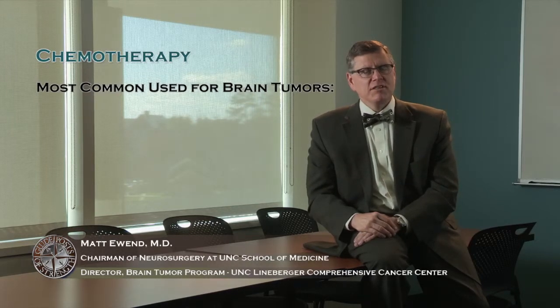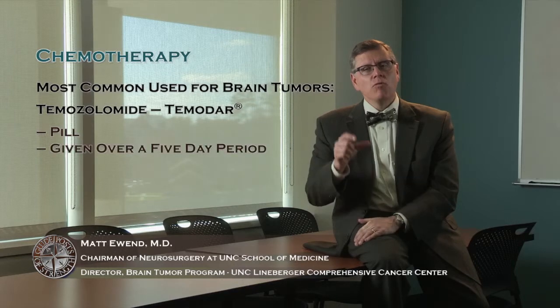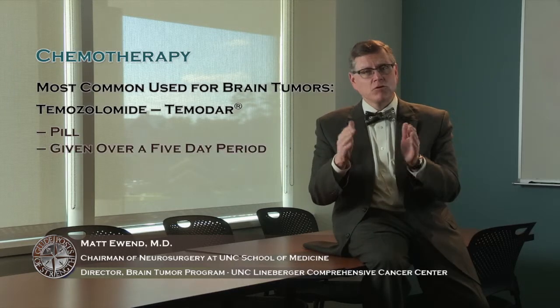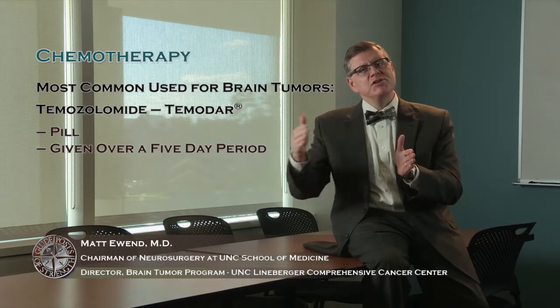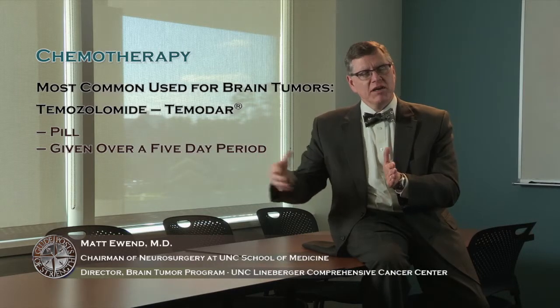Fortunately, the most common drug used for treating brain tumors is a drug called temozolomide, or Temadar. This is a pill drug. It's often given over a five-day period — say the first five days of the month — and then the patient has the rest of the month where they don't take chemotherapy while the drug is working in their system.